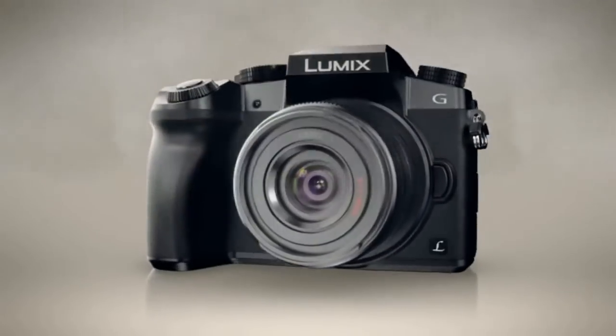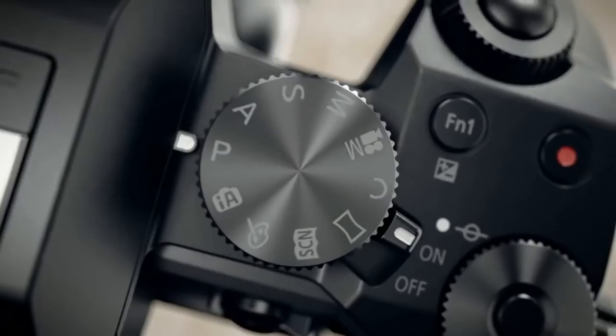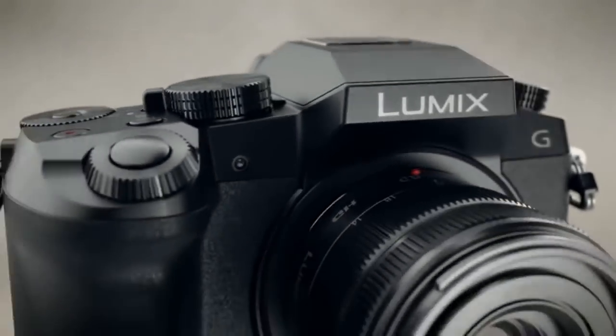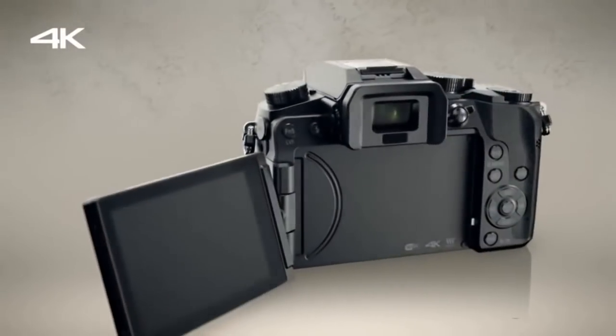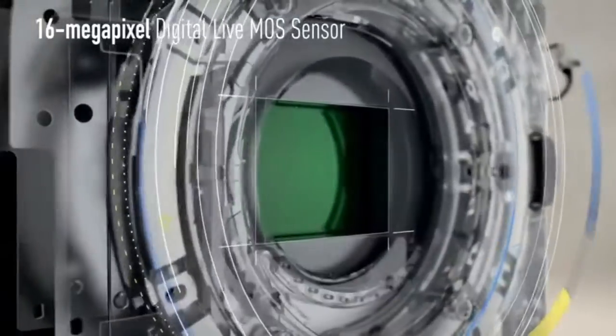The Lumix G7 focus modes include AFS Single, AFS Flexible, AFC Continuous, and MF. AF modes include Face Detection, Tracking, 49-area, Custom Multi, 1-area, and Pinpoint. Click the link in the description box to place your order now.